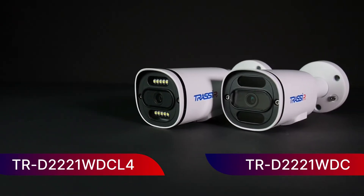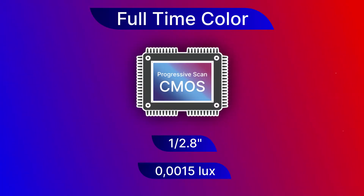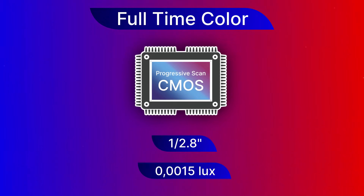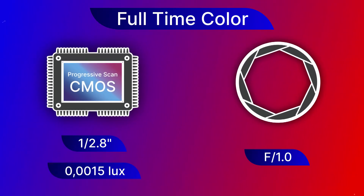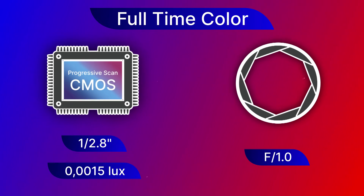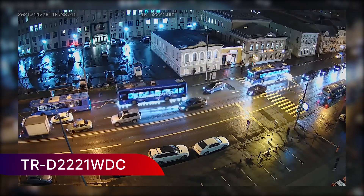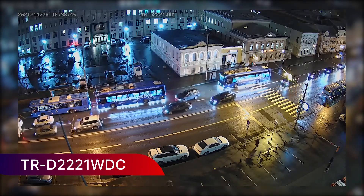Trasir presents full-time color IP cameras from the new Trend Pro series. Full-time color is a technology based on progressive scan CMOS with enhanced sensitivity and an extra-wide f1.0 aperture for providing more light to the image sensor. This ensures full-color nighttime recording even in poor light conditions without the usual switching to black and white mode, and enables higher detailed capturing.